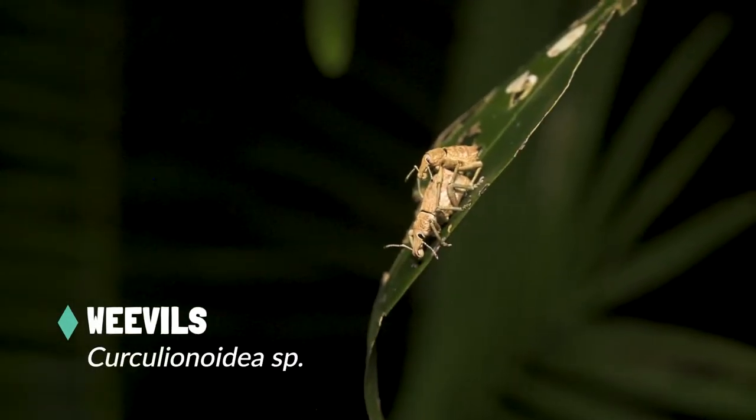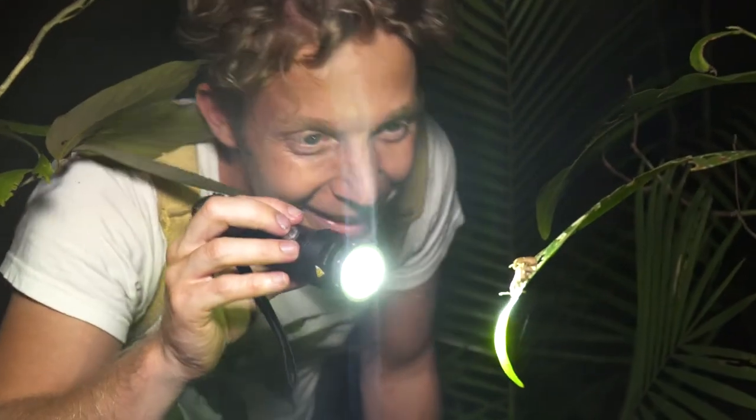We have two weevils on this leaf mating — two mating weevils. Characters!